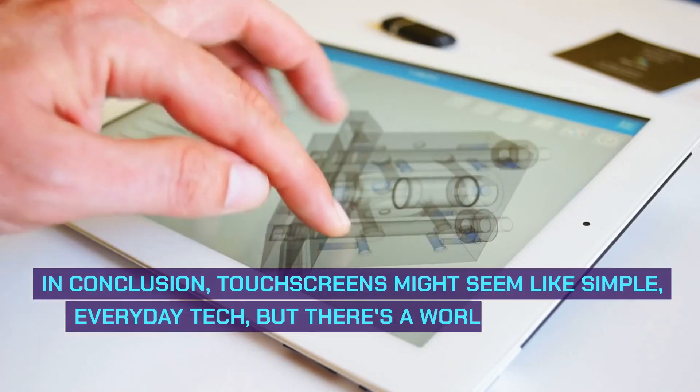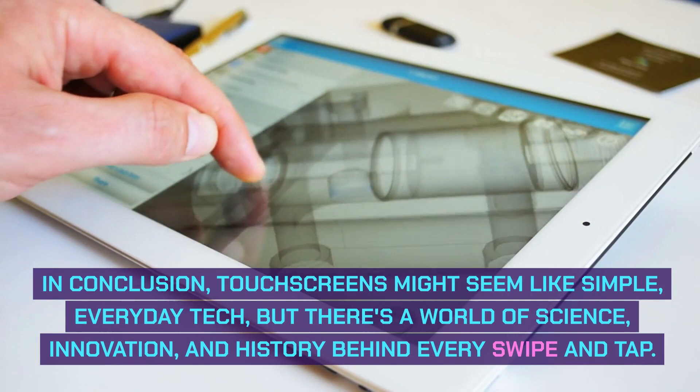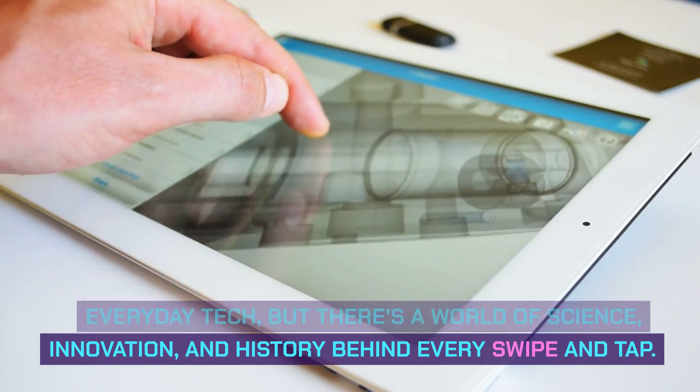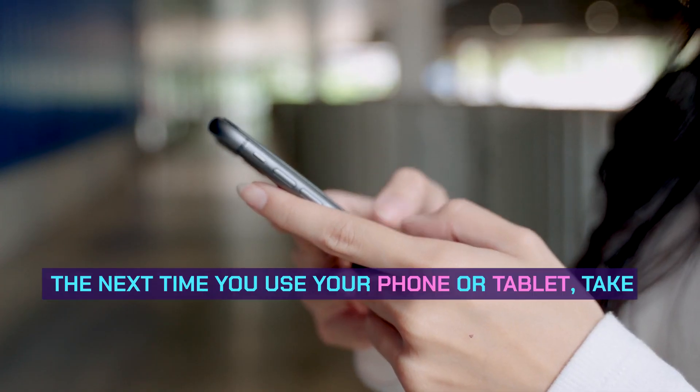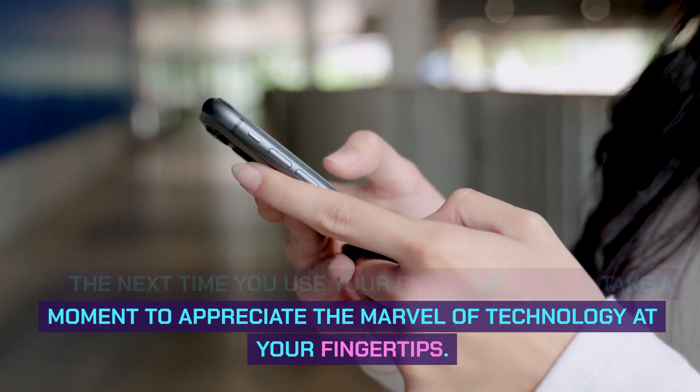In conclusion, touchscreens might seem like simple, everyday tech, but there's a world of science, innovation, and history behind every swipe and tap. The next time you use your phone or tablet, take a moment to appreciate the marvel of technology at your fingertips.